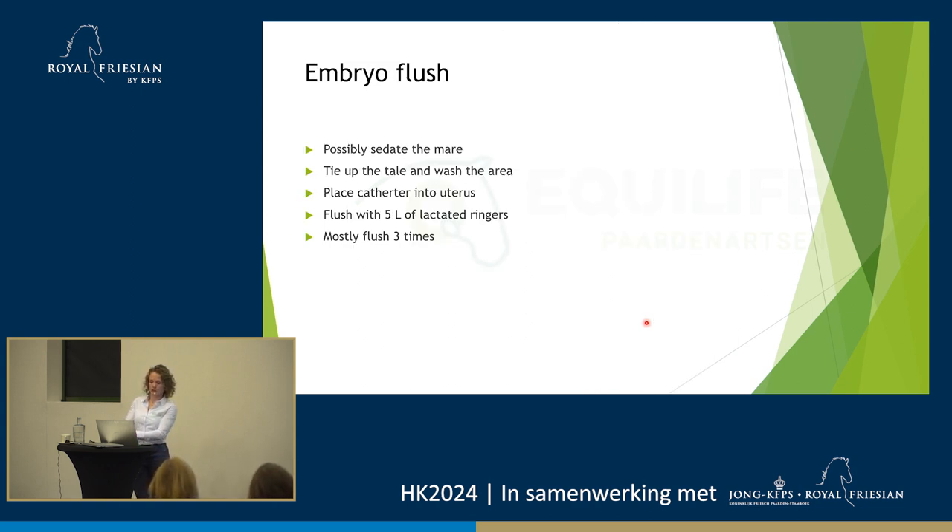For the mare during flushing: sometimes we sedate her, but usually we don't if we don't have to. We tie up the tail and wash the vulva very well. We place the catheter into the uterus and use a bag of five liters lactated Ringer's — let the fluid go in, let it come back out, about three times. Sometimes a young three-year-old can only have one liter in the uterus before she's full — you'll notice because she'll be uncomfortable. With an older mare that has a foal at foot, I'll sometimes flush twice, because with two and a half liters I can blow up the uterus very well.